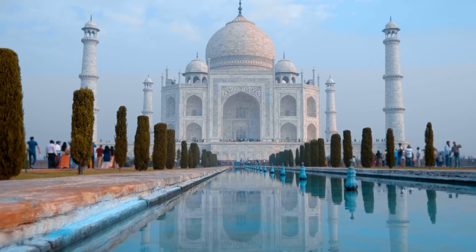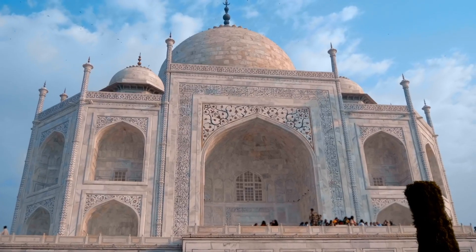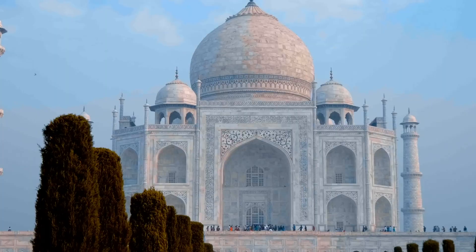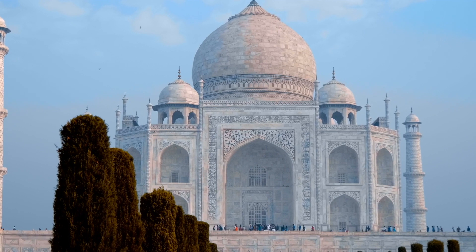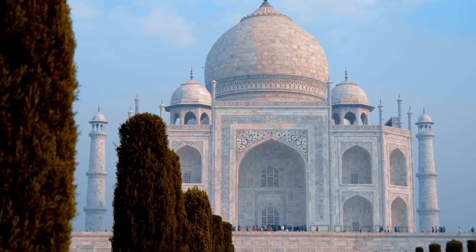The Taj Mahal is one of India's most famous buildings, and it's actually one of the seven wonders of the world. It's a massive masterpiece made of a whole lot of marble, and it took over 20 years, 20,000 workers, and 1,000 elephants to build. The Taj Mahal is one of the most visited monuments on the planet — around 8 million people travel to see it each year.